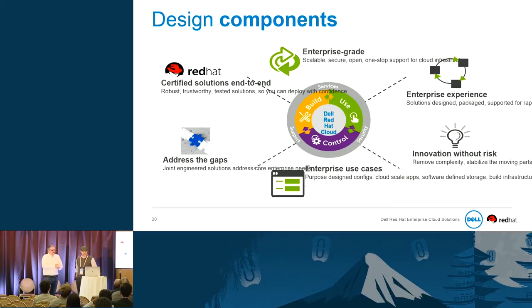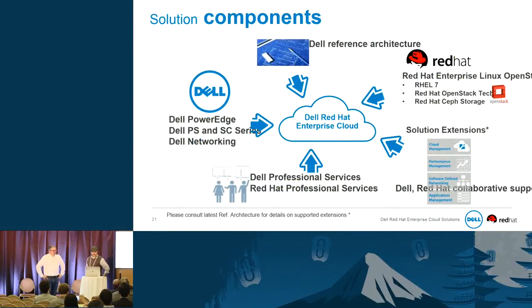These design components are what we've taken into consideration for an enterprise-grade solution: Red Hat certified solutions end to end, integrated, enterprise-grade, scalable, secure, open, one-stop. We take our experience and innovation and allow you to have innovation without risk. It addresses many enterprise use cases and gaps. The components include Dell hardware, a Dell reference architecture using Red Hat solutions, plus Dell professional services alongside Red Hat professional services to make your solutions work.